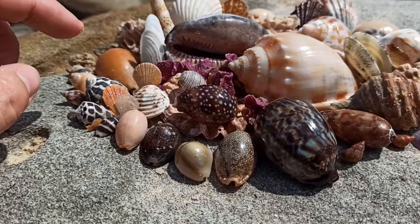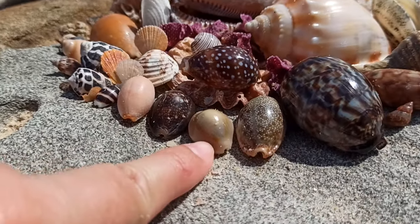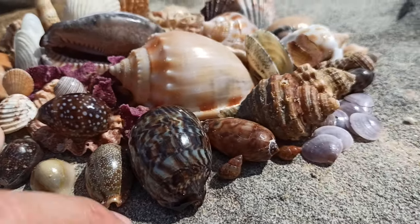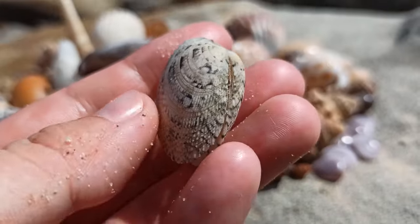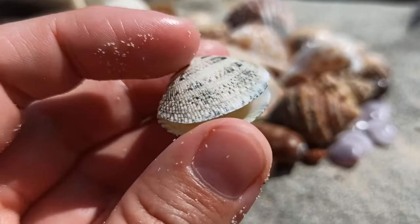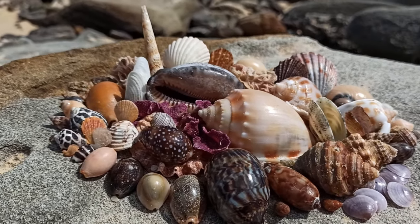I'll give some honorable mentions: this brown lined paper bubble is quite lovely, really enjoyed finding that. Same with the ring top cowrie. This erosa turned out pretty nice as well. Got a little giant hairy triton right there — also quite lovely. And I also really like this joined Japanese carpet clam — I think they're just wonderful shells. And yeah, that's it for this time everyone. Thank you so much for watching. Bye guys!